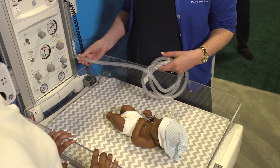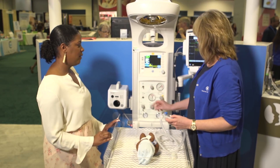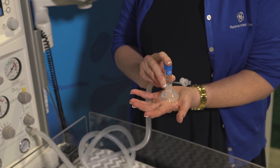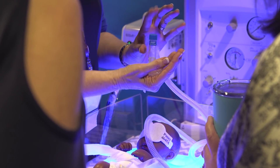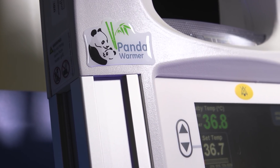And now for trend number three, I'm going to talk about T-Piece for NRP. T-Piece during resuscitation has been a standard for NRP since the sixth edition was launched in 2011 because studies suggest that T-Piece delivers desired pressures more accurately. But I am always amazed at how many L&D nurses I've met and trained who are still using the old bag and mask when they can get the T-Piece option built right into their panda and draft bedded warmers.